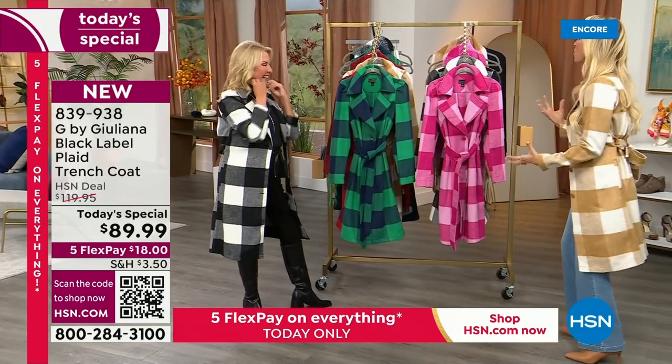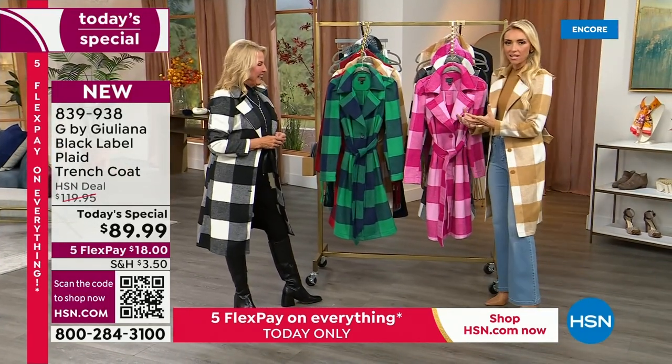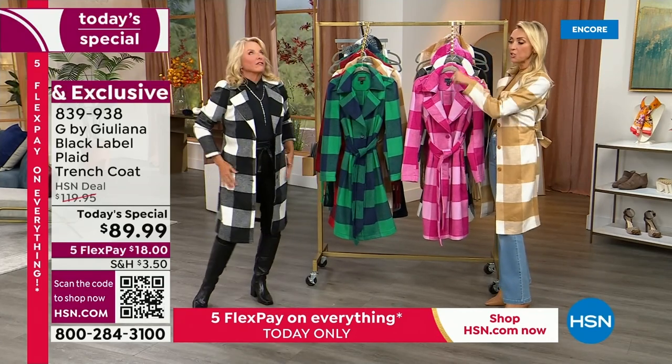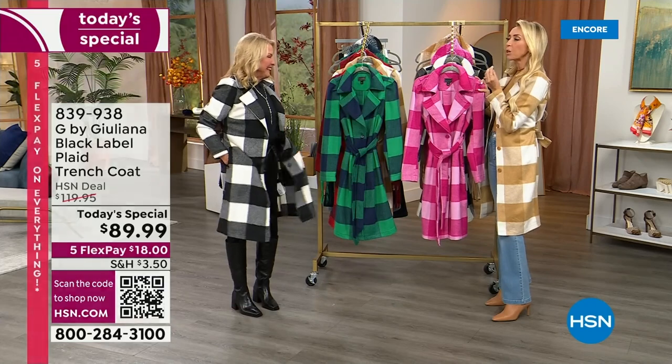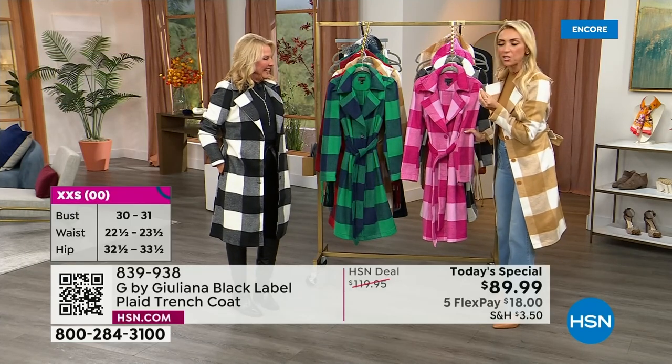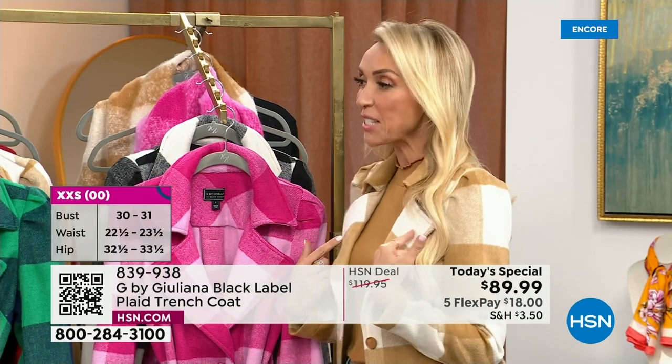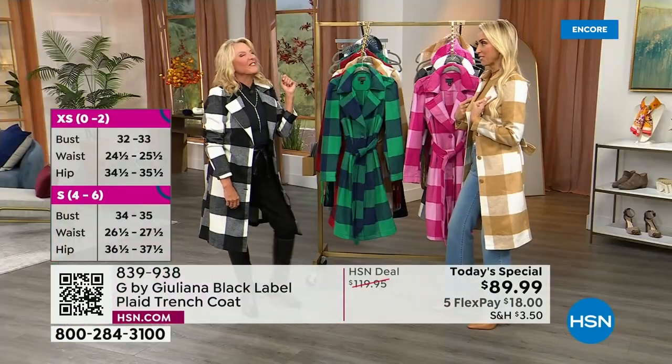I have been waiting for this moment to be here with Suzanne Runyon to debut this trench coat, which I knew you would love. And I knew you would look amazing. I was trying to figure out what color Suzanne was going to start in, because you could have gone a lot of different ways here. I feel like this would have been on your mind.